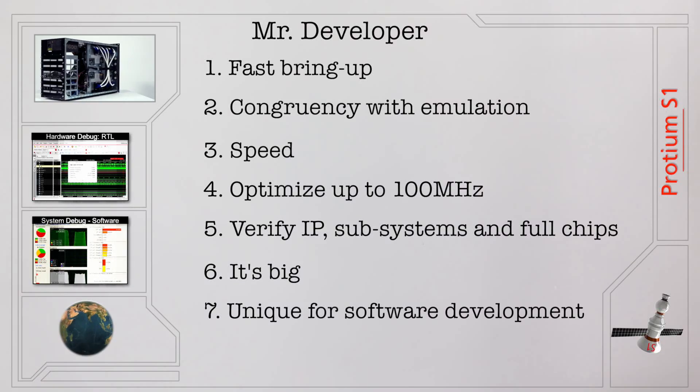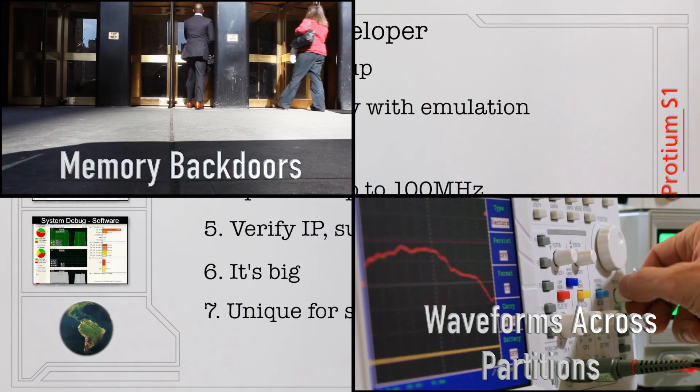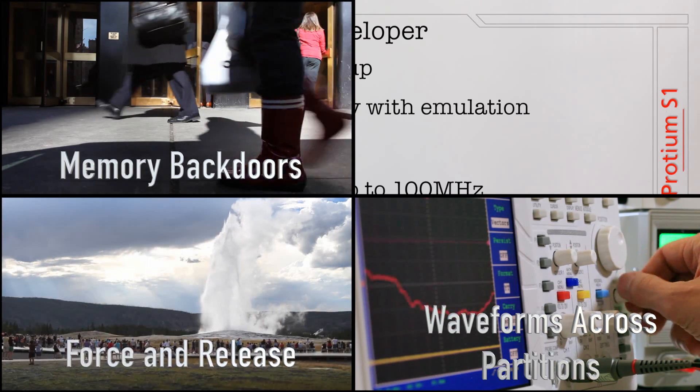Finally, it's unique for software development — using memory backdoors, enabling waveforms across partitions, force and release, and runtime control.